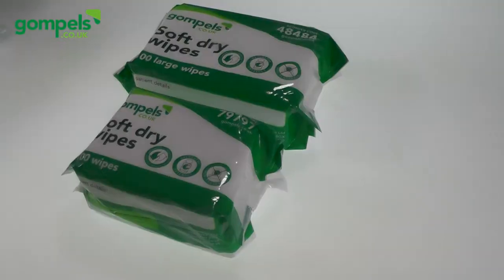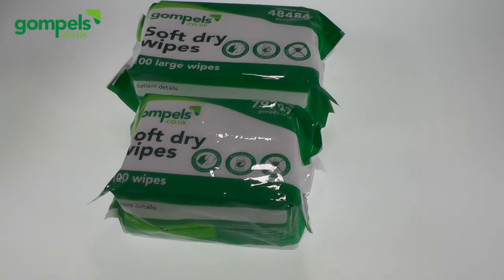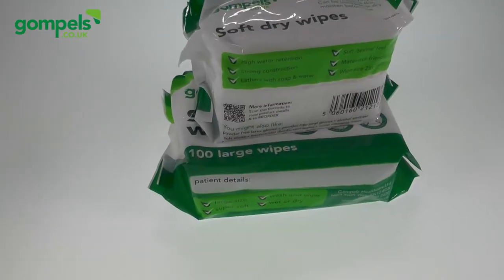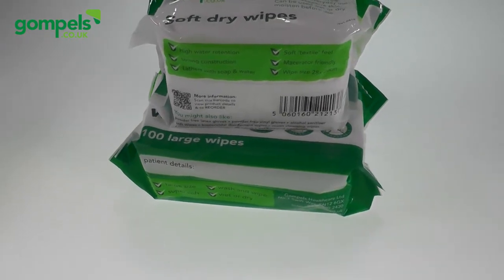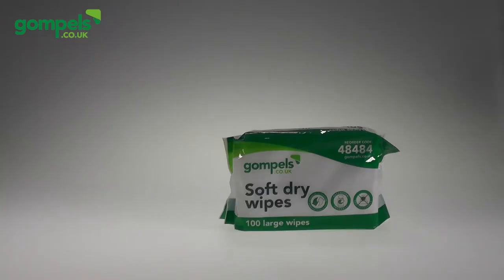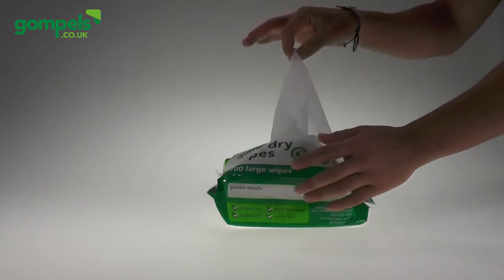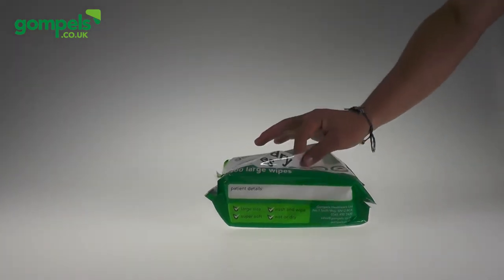Beginning with our dry wipes, they are a very handy resource for care and residential homes. Designed specifically with care support workers in mind, the surface area of these wipes makes them ideal for both washing and wiping. The packet is easy to open and the cloths are fast to dispense, allowing for a quicker and easier task. Though these wipes are durable and strong, they remain soft and gentle on all kinds of skin and do not contain any harmful chemicals.